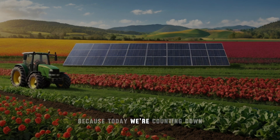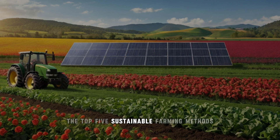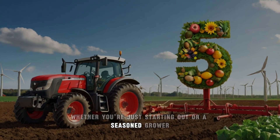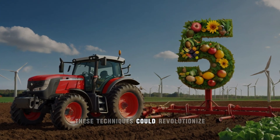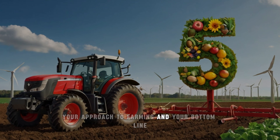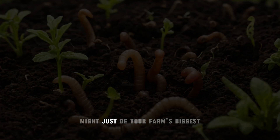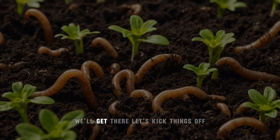Stick around, because today we're counting down the top five sustainable farming methods designed specifically for small farms. Whether you're just starting out or a seasoned grower, these techniques could revolutionize your approach to farming and your bottom line. But quick question — have you ever thought about how worms might just be your farm's biggest unsung heroes? Don't worry, we'll get there.